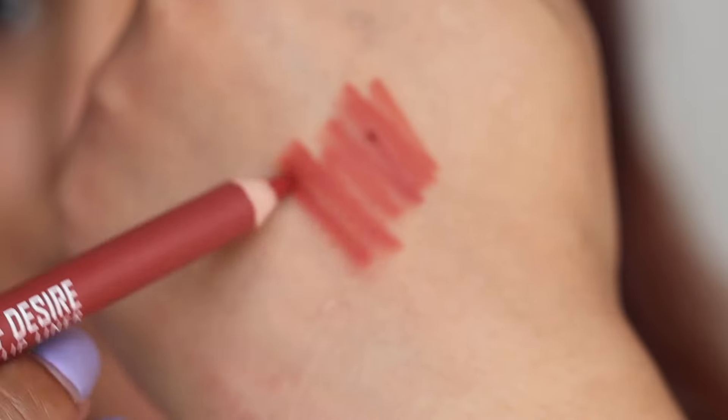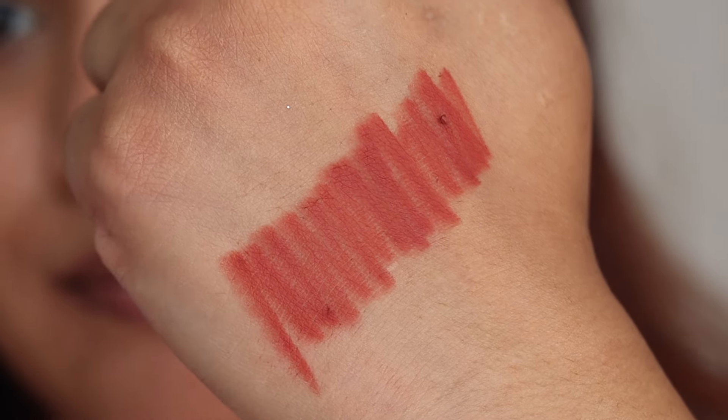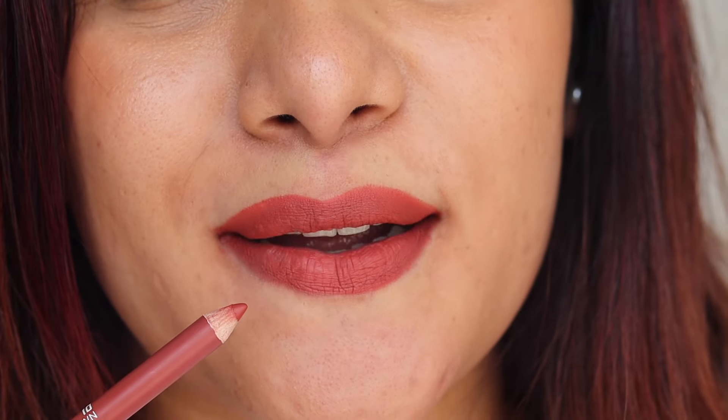Last, we have another brown from the collection — there are three or four browns in the range. This one is called Exotic Brown, and it's actually exotic: it's like a brown nude which looks beautiful. It's a perfect brown nude color you can pair with all your lip colors and it's going to look beautiful no matter what.